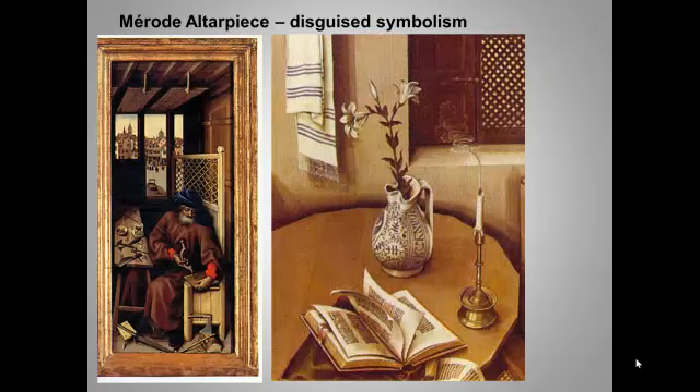But the initial impression that this is an ordinary space is actually deceptive. Many of these seemingly ordinary objects also have a second symbolic meaning. The artist has set out to make sacred symbols look like part of the natural world. This union of symbolism and realism is characteristic of many 15th century northern European paintings — and it's something the College Board wants you to know.